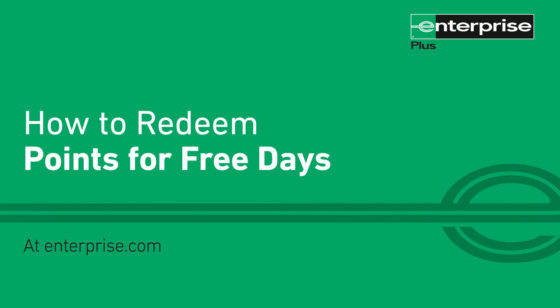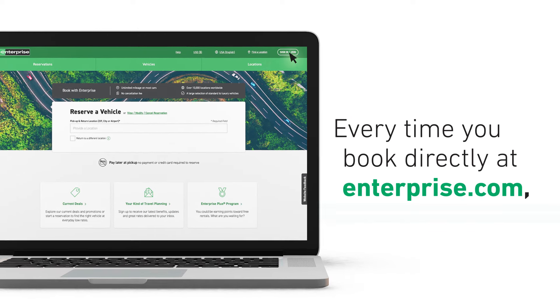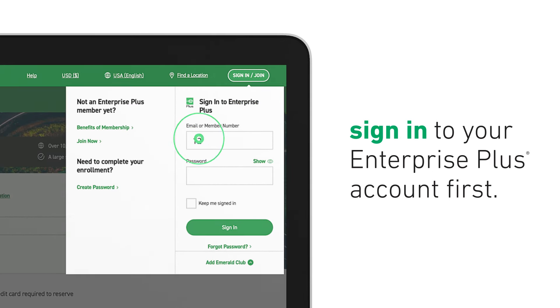How to redeem points for free days at Enterprise.com. Every time you book directly at Enterprise.com, sign in to your Enterprise Plus account first, so you can access your rewards and earn points on qualifying rentals.